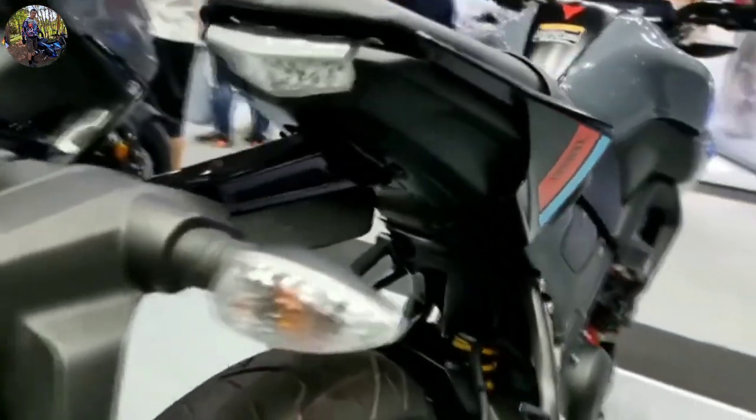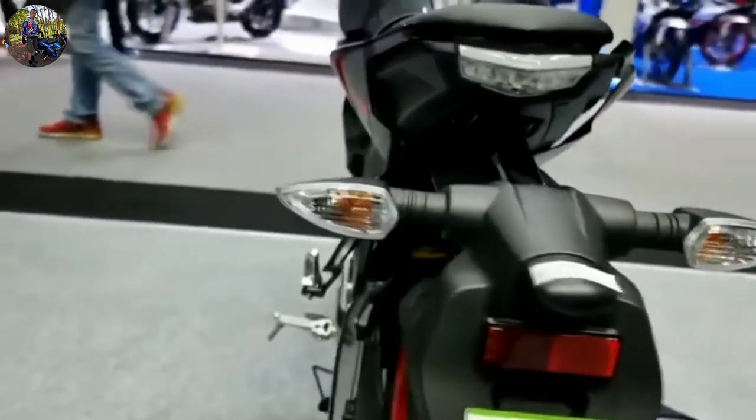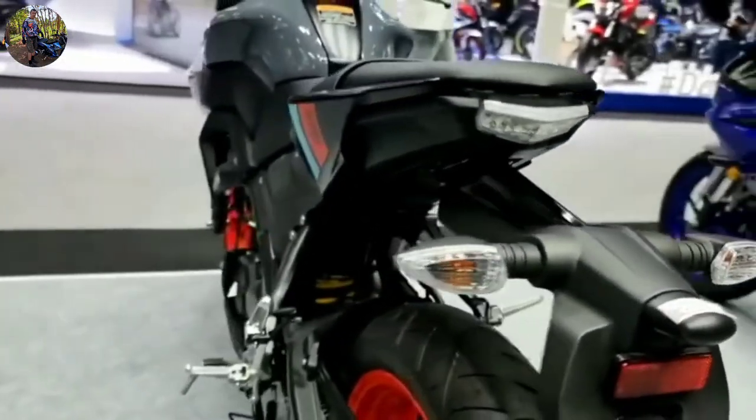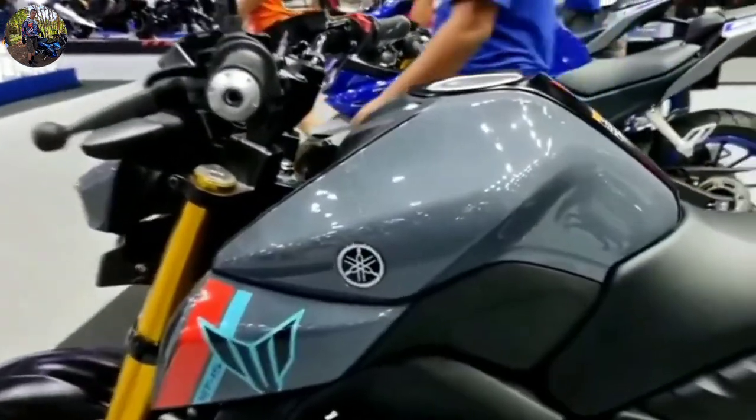Pros: aggressive looks, excellent control while riding, and a high-performing torque-rich engine. Cons: skipping USD forks is not a great move when pricing the bike at such a high point.